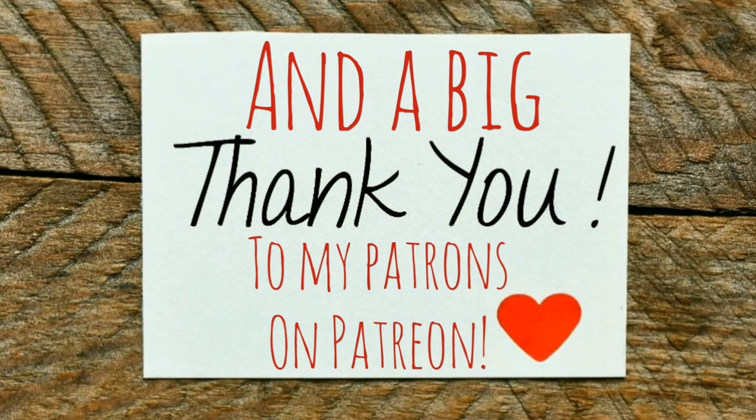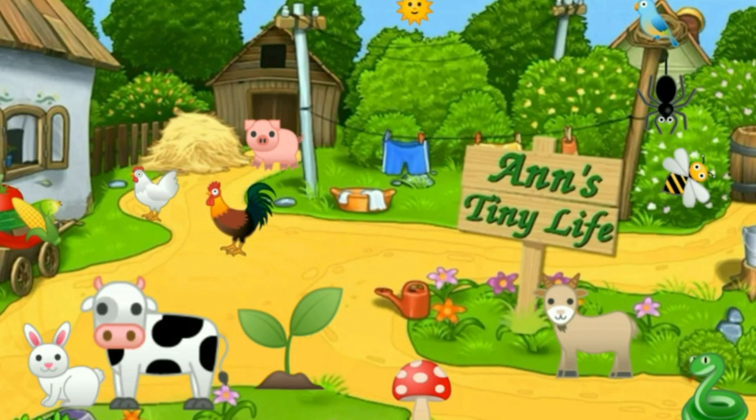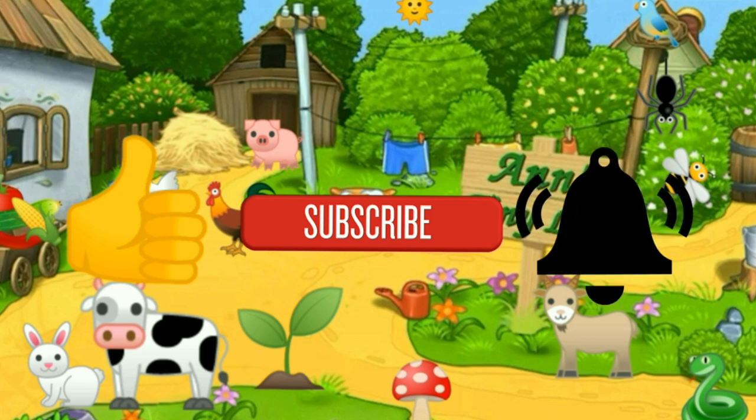See you in the next video. Bye! Thanks for watching everybody — I hope you enjoyed the video. Make sure you like, subscribe, hit the bell, and y'all have a good one.